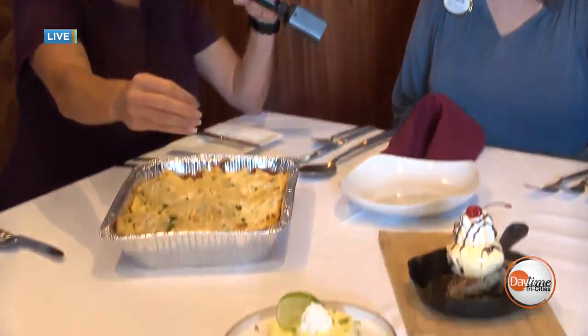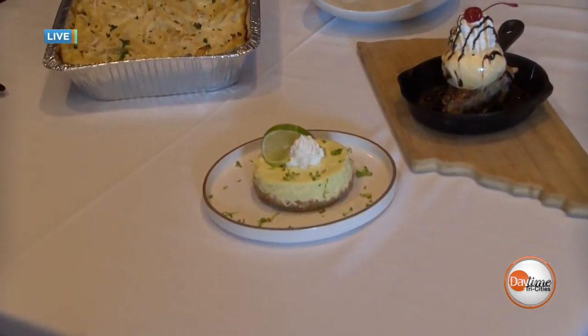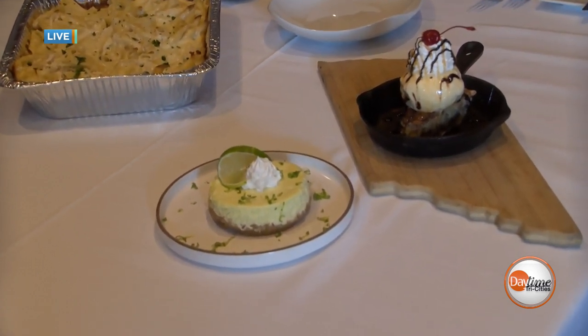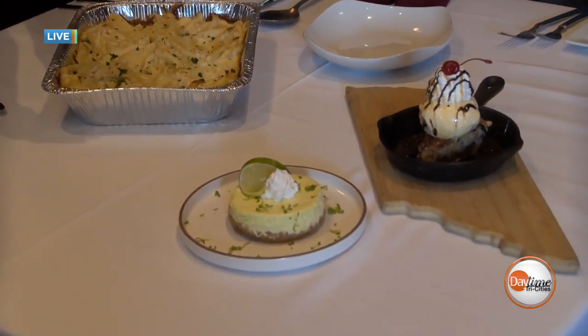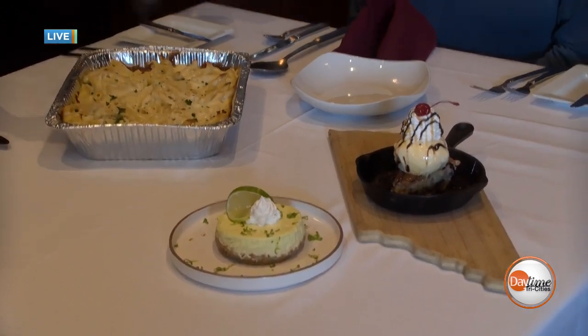And over here we've got the key lime cheesecake. It's been very popular — both have been popular, but that cheesecake has been really popular. You can see they're using a lot of zest and a lot of different flavors. That's something she likes to do — switch these out depending upon the season. We're going to be rotating seasonally.